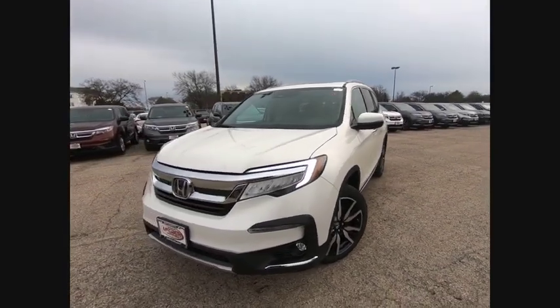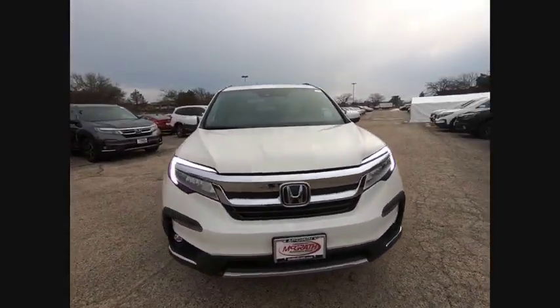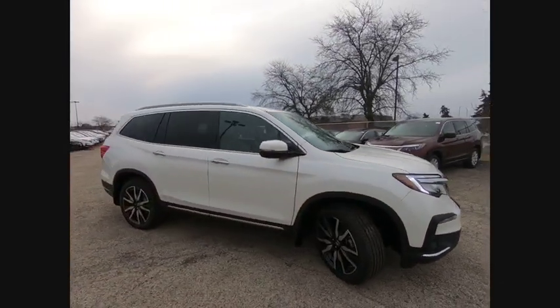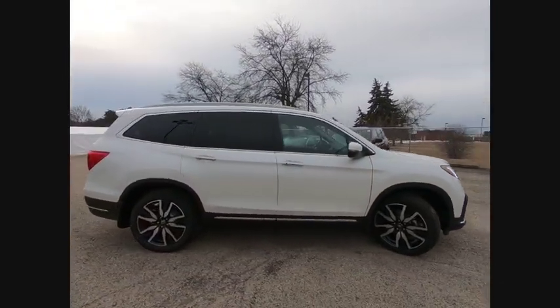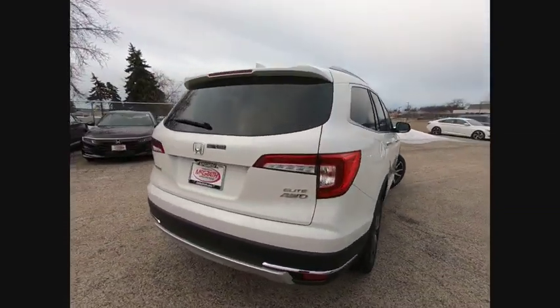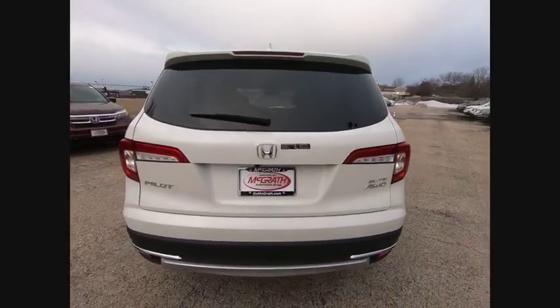Make a great choice today with the 2019 Pilot — Optimal Utility, Indulgent Interior, Powerful Performer. You'll be ready for almost anything in the Honda Pilot, and it is priced below $45,000. This vehicle has less than 100 miles.